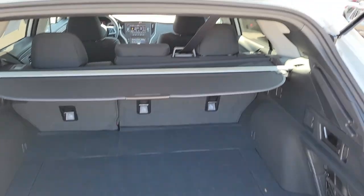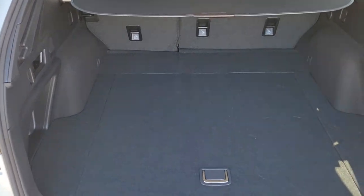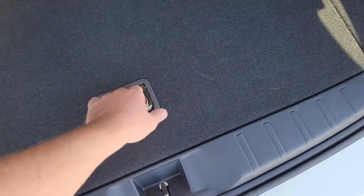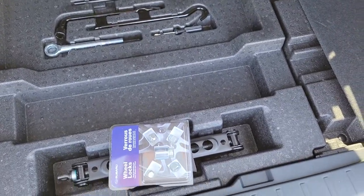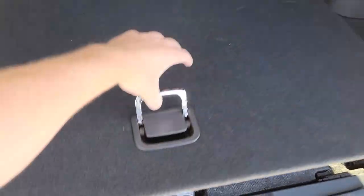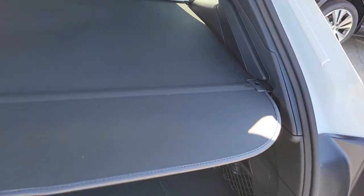In the back of the Outback there's a ton of storage — way more than people expect. It's pretty tall, same width as the Forester, more depth. Underneath there's a spare tire; we do wheel locks on all our vehicles. The spare is inside the vehicle so you don't need to worry about it rusting. Privacy cover is standard.